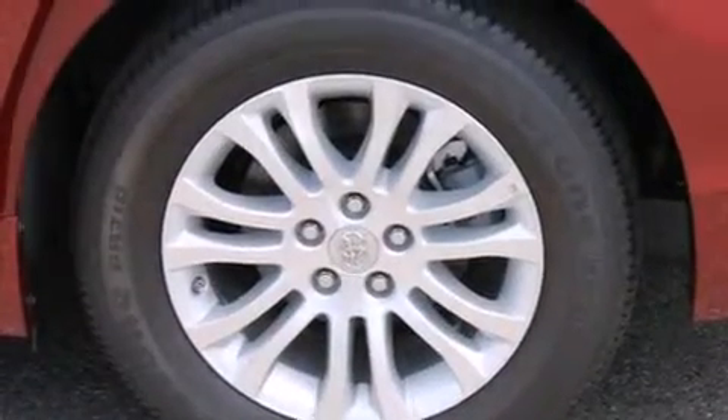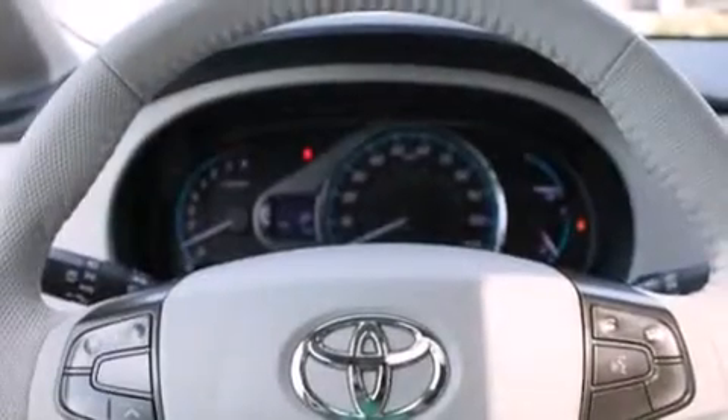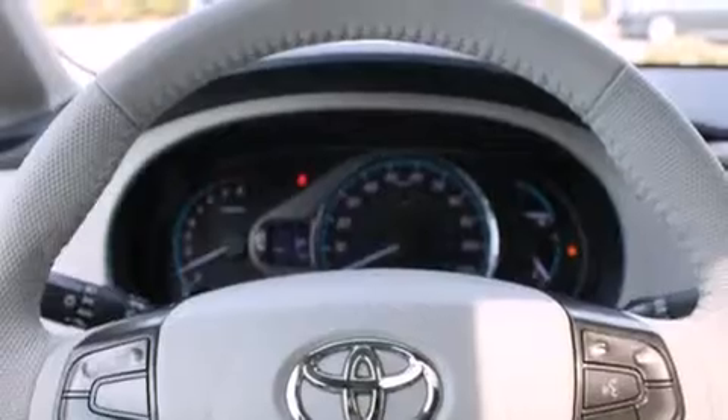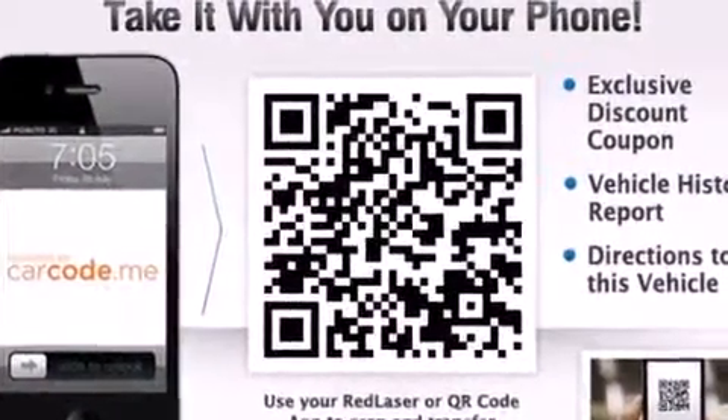The following features are also included: air conditioning with automatic climate control, a folding rear seat, cruise control, a leather-wrapped steering wheel, steering wheel mounted controls, full power accessories, a rear window defroster, traction control, and a power rear lift tailgate.